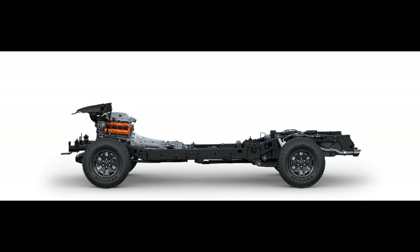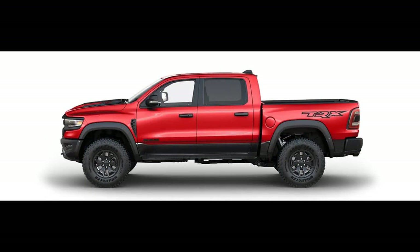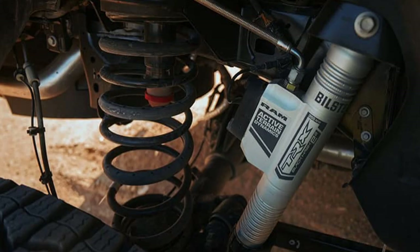The 2023 Ram TRX is constructed of a 98% high-strength steel frame designed for enhanced stability, durability, and rigidity. The Black Hawk E2 shock system is more sophisticated than the Ford Raptor shock system. It's designed to evenly distribute all 702 horses to the ground and equally suppress opposing forces from unvarying terrain.